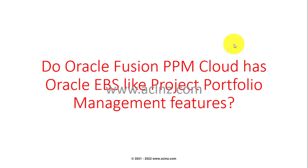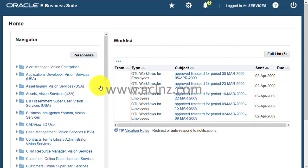In this lesson I'm going to cover the question: does Oracle Fusion PPM Cloud Service have Oracle E-Business Suite-like project portfolio management features or not? One of the great features in Oracle E-Business Suite project management suite was portfolio management. To understand it, we need to go to EBS first and then come to PPM to search for something similar.